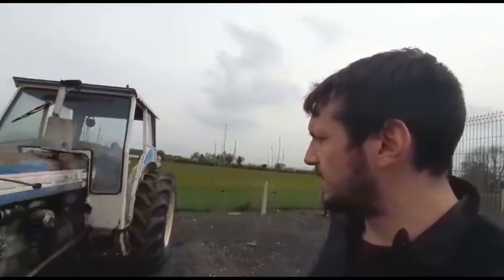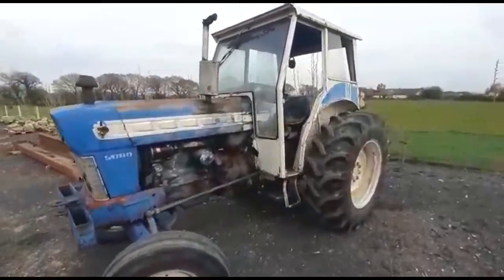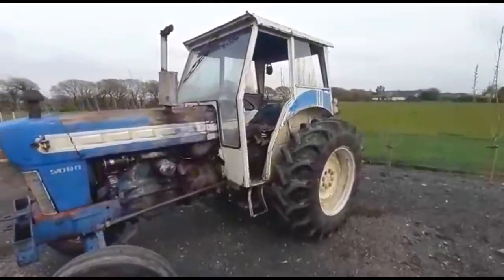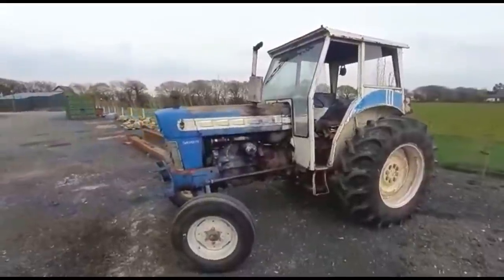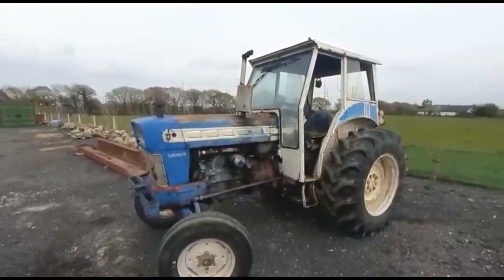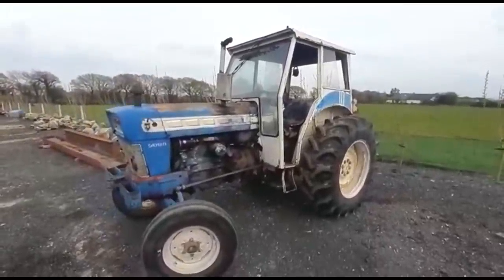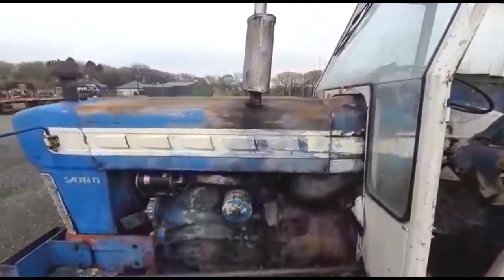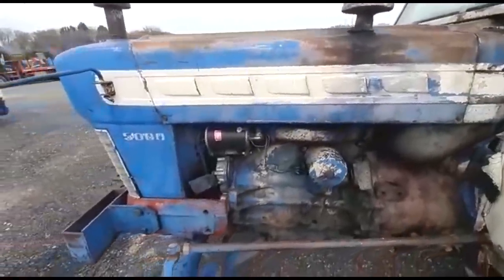She only came in last week. She's a 1966 model — should be one of the last ones; I think they stopped around '68. That cab was never originally fitted to these tractors — it's just a standard French cab that they fit to a lot of different makes. It's a universal cab to keep the driver out of the rain. As you can see, the tin work is very, very original and straight — very hard to get in this condition.